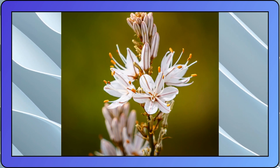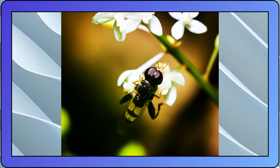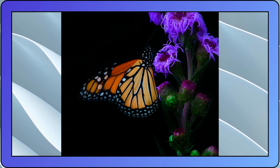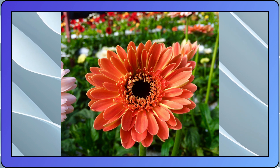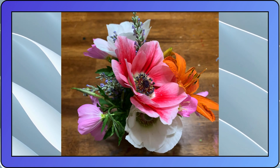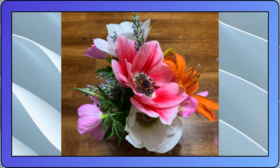Edible flowers offer a delightful fusion of beauty and flavor, transforming your culinary creations into memorable experiences. Whether you're seeking to add a touch of elegance to a special occasion or simply want to embark on a culinary adventure, edible flowers are a feast for the senses. So dare to infuse your dishes with the colors, fragrances, and flavors of nature's edible treasures. Let the world of edible flowers be your culinary playground, and watch as your taste buds dance with joy at the incredible flavors they unlock.